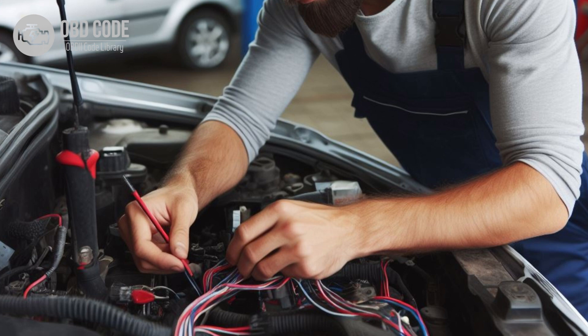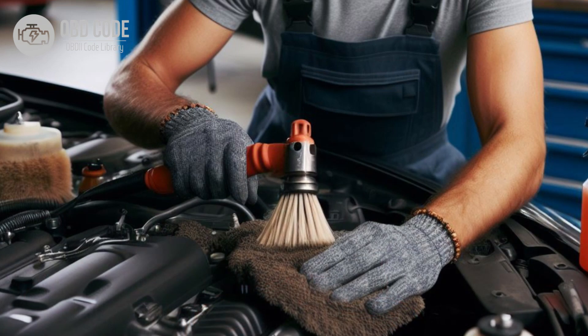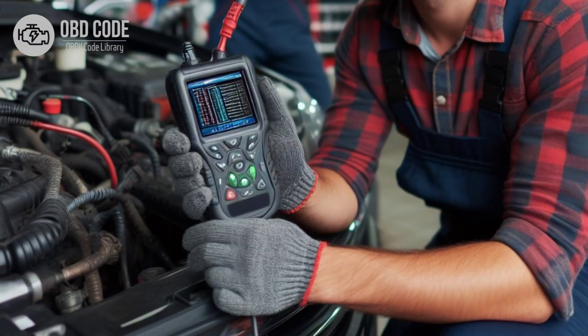Replace any faulty components as needed. 3. Clean and tighten the battery terminals and connections to ensure a secure electrical connection. Corroded terminals can lead to voltage fluctuations. 4. Test the voltage regulator to ensure it is regulating voltage correctly. Replace if necessary.